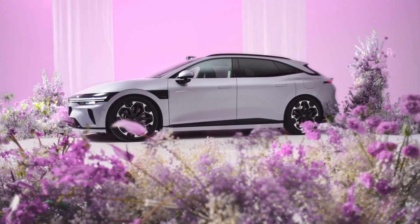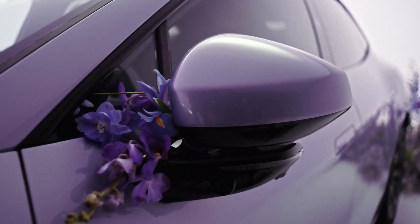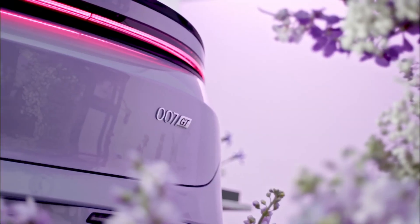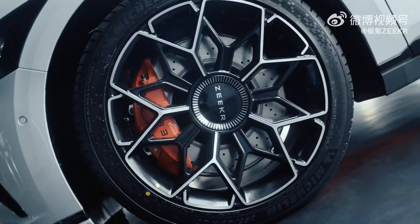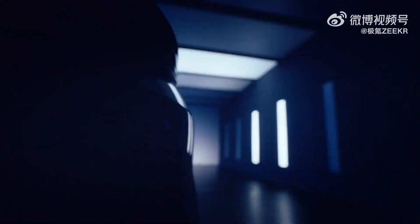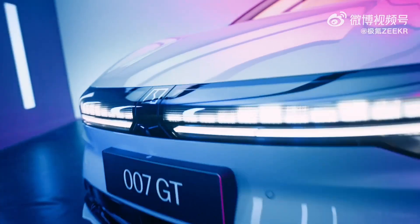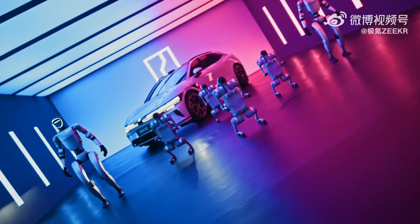Available in two main powertrain configurations, the Zeeker 007 GT offers a rear-wheel-drive version with 310 kilowatts, equivalent to 416 horsepower, and an all-wheel-drive version with 475 kilowatts or 637 horsepower. The AWD setup includes two electric motors: a 165 kilowatt motor at the front and a 310 kilowatt motor at the rear. Both versions are electronically limited to a top speed of 210 kilometers per hour, offering a balance between performance and safety.